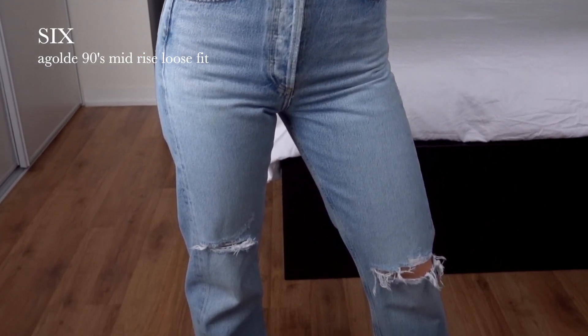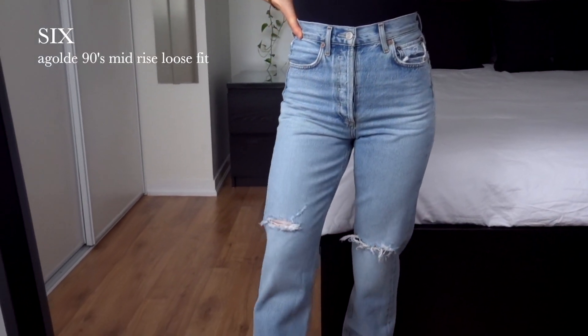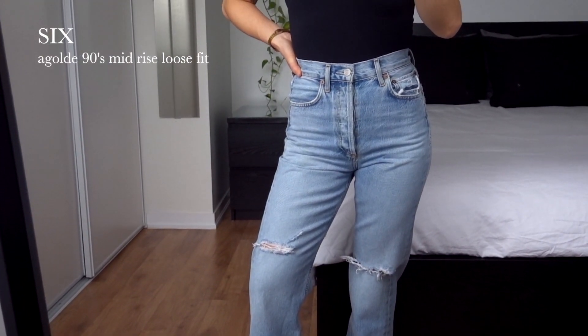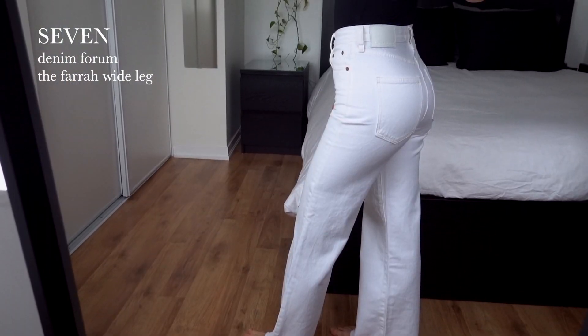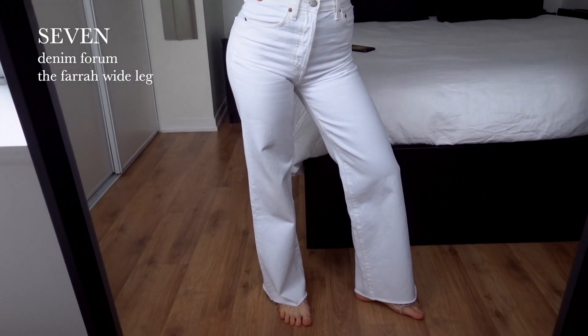These are the Agolde 90s mid-rise loose fit jeans. They have just a bit of distressing and are a true straight leg, which makes them super classic and versatile. These are the Farah Wide Leg Jeans by Denim Forum. They're a wide leg with a subtle flair — I like the wide leg because I'm petite and they elongate my legs, but any white denim would do.